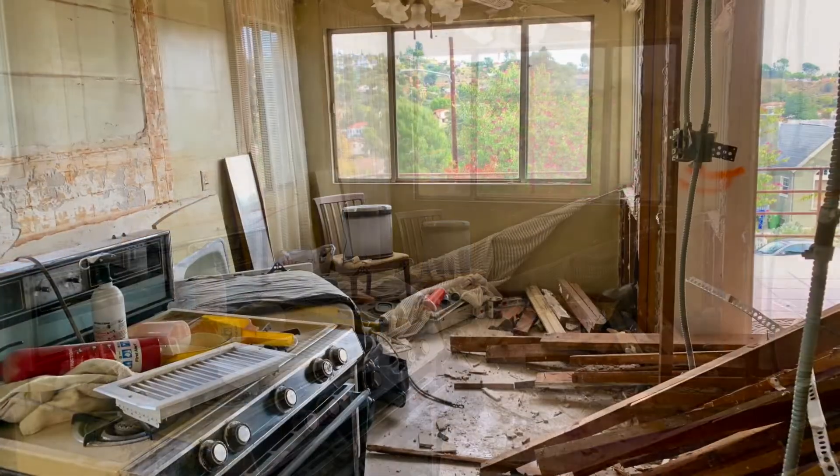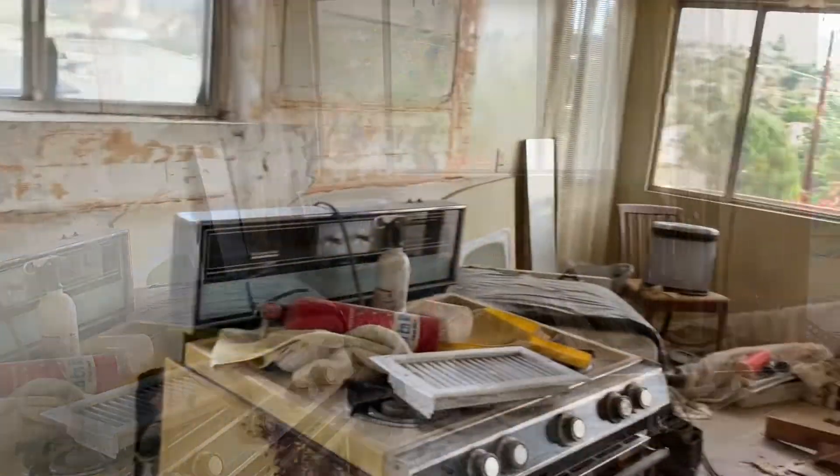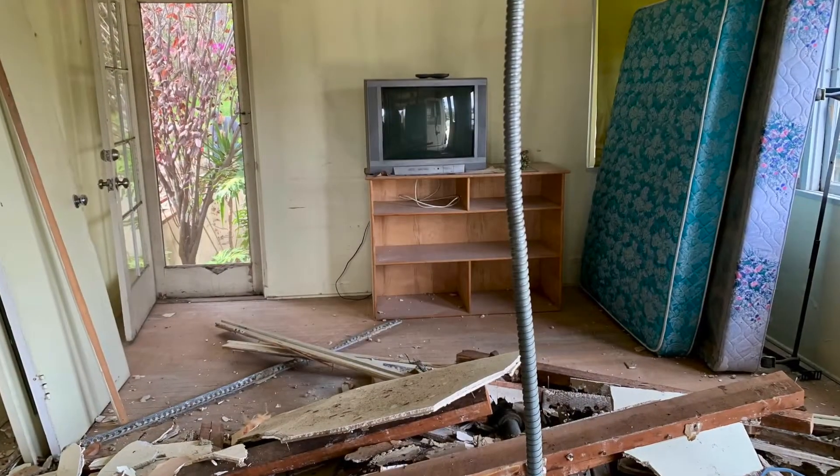Here's our kitchen. You can see that they've already torn out the wall that separates the kitchen from the dining area, and they've gotten rid of that little cabinet.